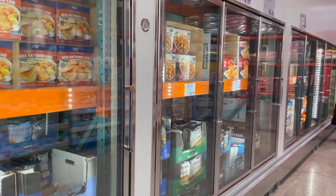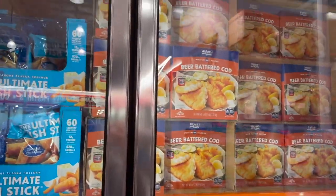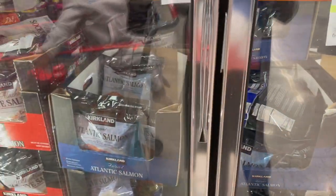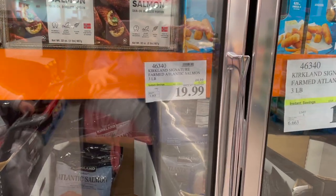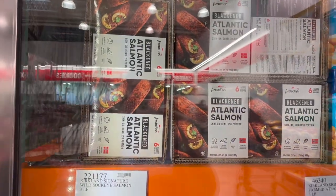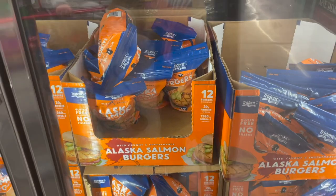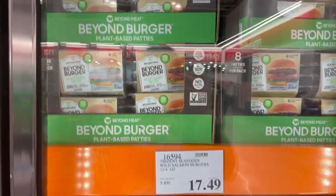There are also crab cake minis, tilapia, mahi mahi, more tempura shrimp, and beer battered cod — $14.99 for two and a half pounds. They have frozen salmon — farmed and on sale for $20 for three pounds — plus blackened Atlantic salmon, skin-on boneless, for $13.99. Alaskan salmon burgers look pretty good — $17.49 for 12 of them.